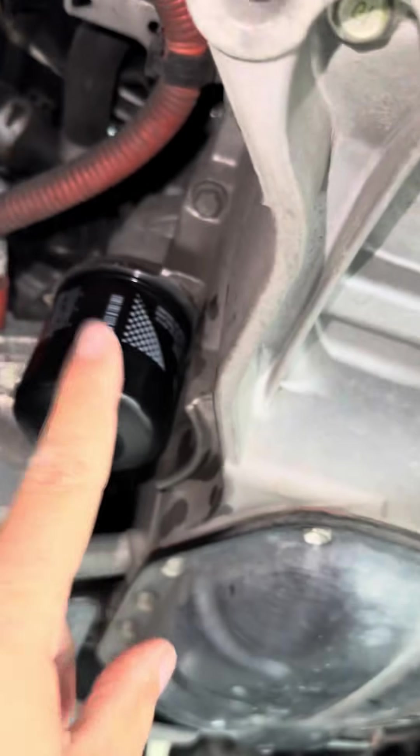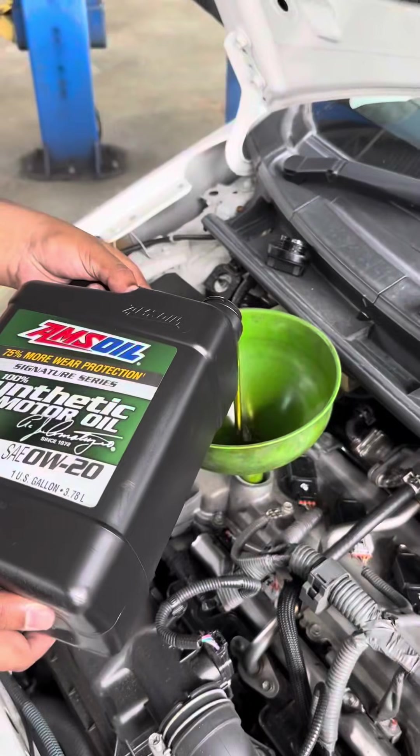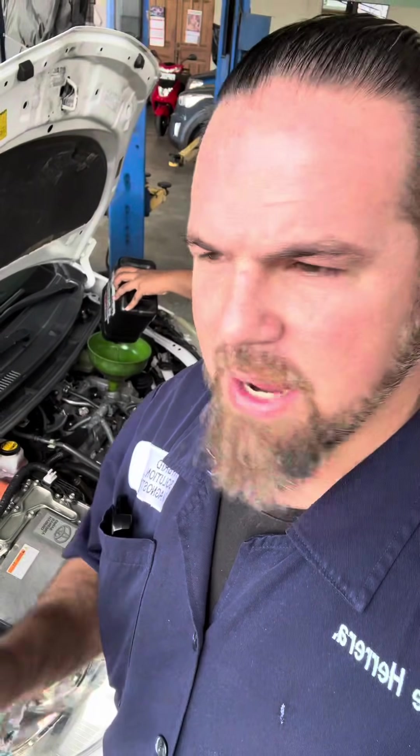We're adding 3.7 quarts of high-quality oil — AMSOIL Signature Series — the same oil used in my own car. Changing this oil every 10,000 to 12,000 kilometers means you're always replacing good oil with good oil, which is the secret to keeping engines alive for a very long time.